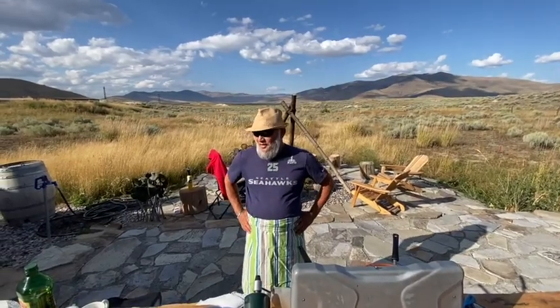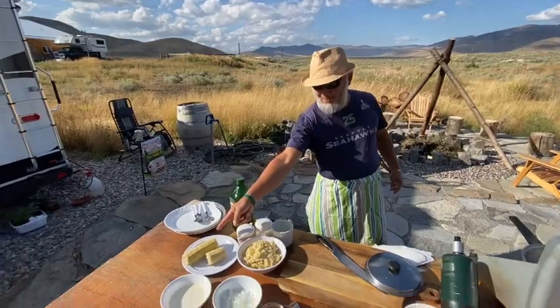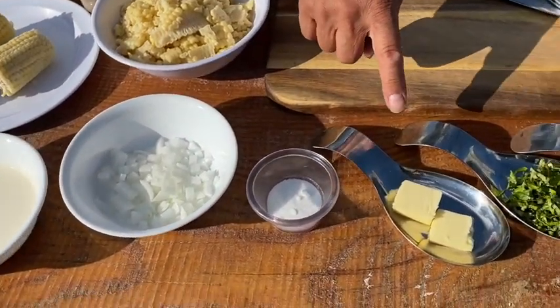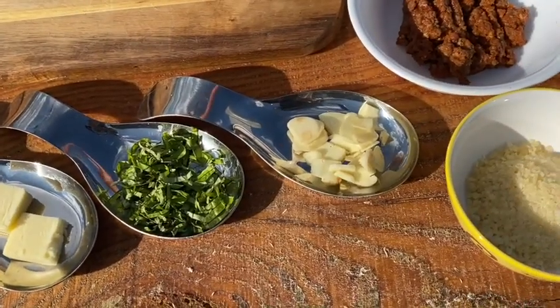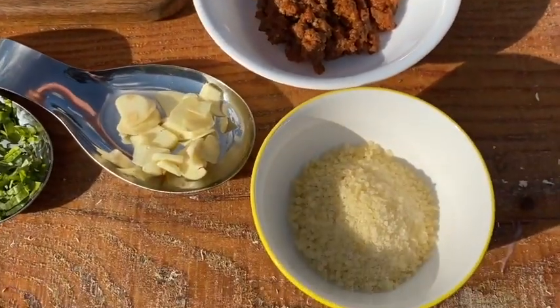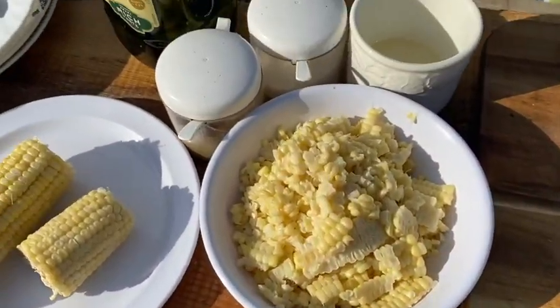So we're going to do three variations of corn. What we have here: white corn, cream, onions, sugar, butter, basil, garlic. And this is ground bison. If you don't have bison, you can use pork, chicken, whatever. And parmigiana cheese, white wine, salt and pepper, and olive oil. And these are the corn — I will show you in a minute what I'm going to do.